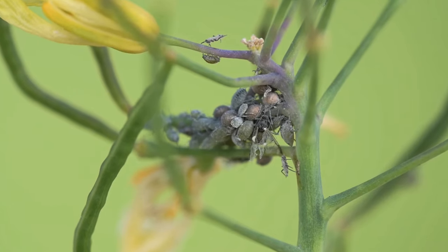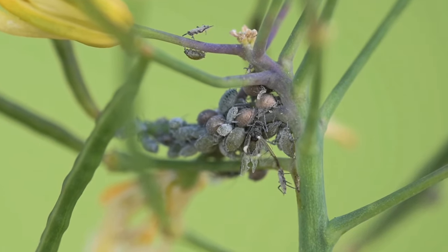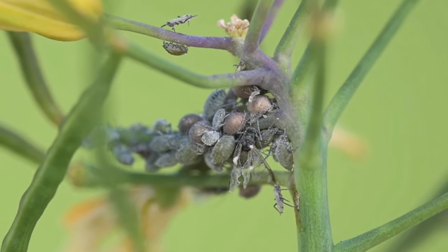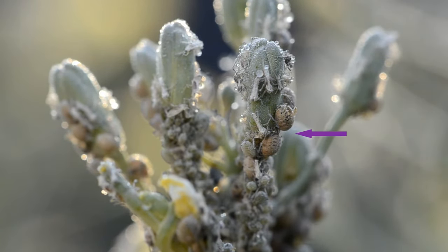Aphid mummies can vary in colour depending on what species the wasp is. They can be bronze coloured, such as here with the cabbage aphid parasite. They can be silvery or they can be black. You can use the presence of aphid mummies as a diagnostic tool. Seeing aphid mummies amongst aphids will give you an indication that the little wasps are there and doing their thing.